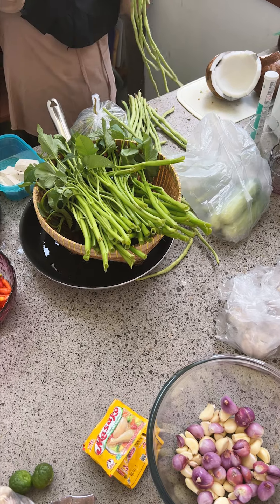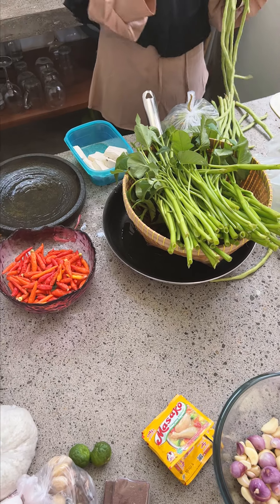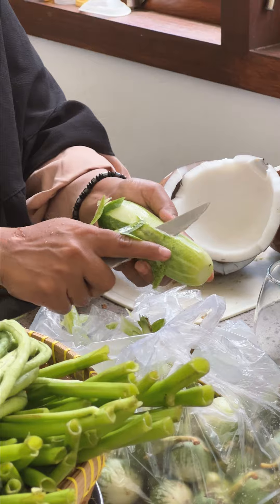Moving back into the kitchen, the ladies were preparing some of the shallots, garlic, chilies, water spinach, and fresh cucumber. We also got some coconut drinks, which had coconut water, coconut milk, condensed milk, and lime, which was delicious but very sweet.